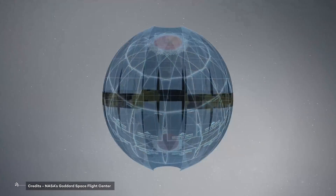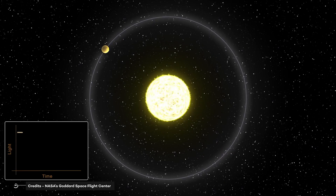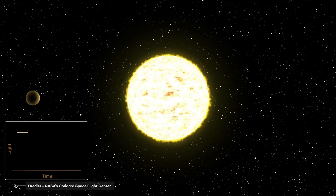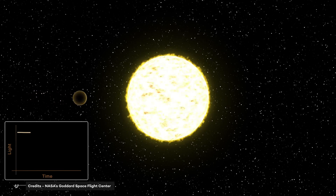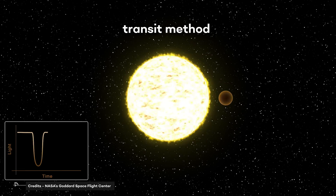Needless to say, the main objective for TESS is to look for new worlds. But how does it work? What's the process? Even though it's supposed to find exoplanets, the telescope scans and surveys the brightest stars near the Sun. As the name suggests, TESS uses the transit method in order to find them.